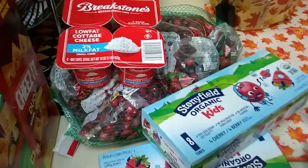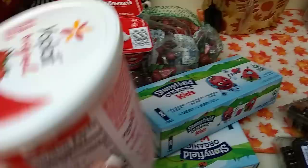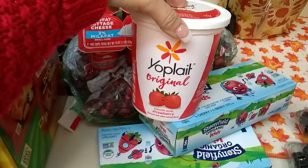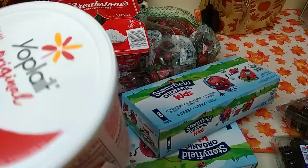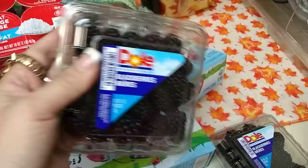I also picked up the Yoplait Original Strawberry Yogurt — I actually hauled this last week, but because the hauls are getting so big I'm forgetting stuff. This is Strawberry Smooth Style, two pounds, and the expiration date is used by December 22, 2018. I also picked up two of the Dole Blackberries, and I might just mix that in with the strawberry yogurt just to see how it tastes.